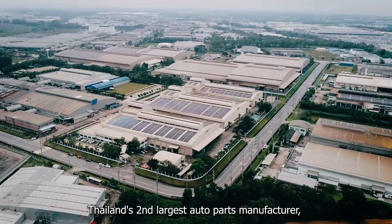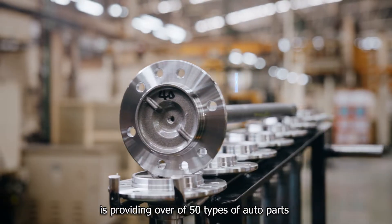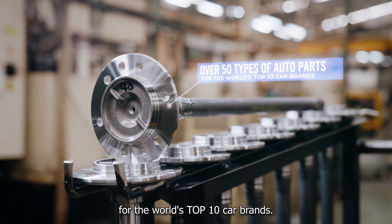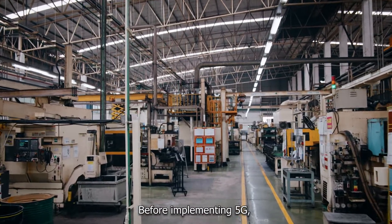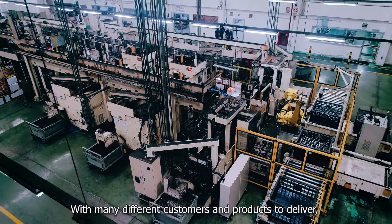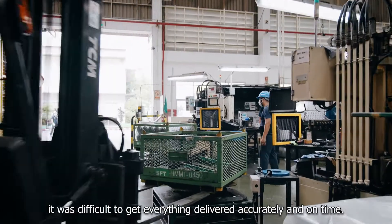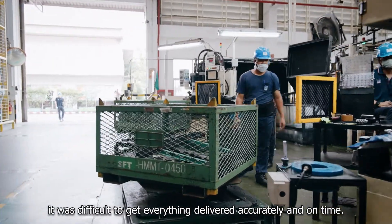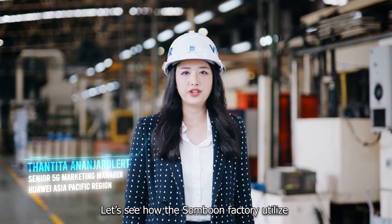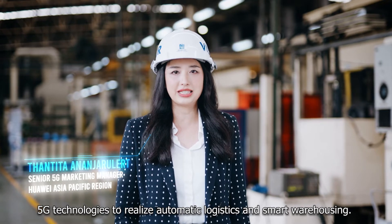Sambun Advanced Technology, Thailand's second largest auto parts manufacturer, is providing over 50 types of auto parts for the world's top 10 car brands. Before implementing 5G, Sambun had struggled with order fulfillment efficiency, with many different customers and products to deliver. As a consequence, it was difficult to get everything delivered accurately and on time. Let's see how the Sambun factory utilizes 5G technology to realize automatic logistics and smart warehousing.